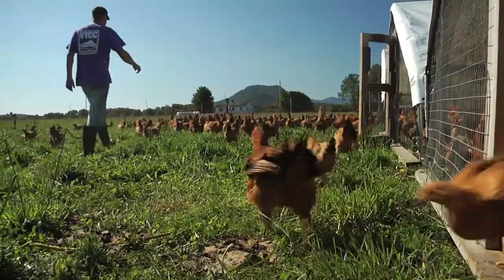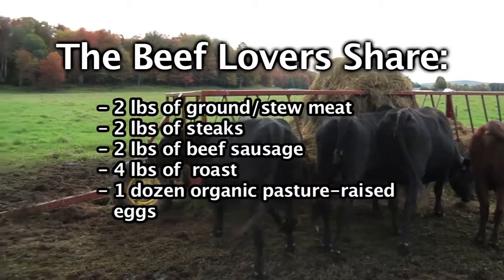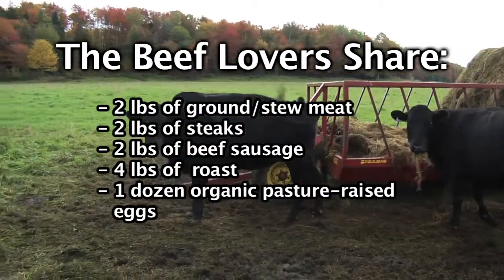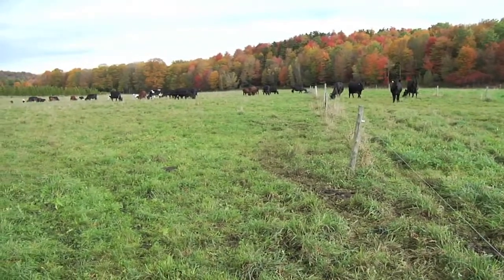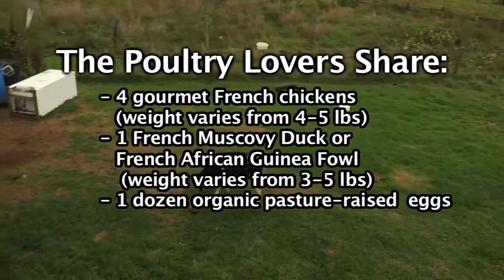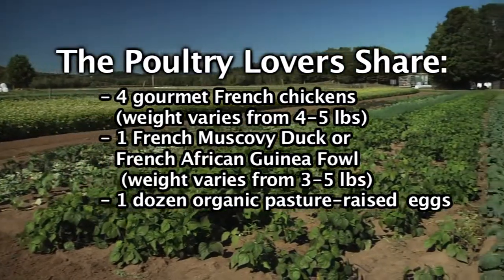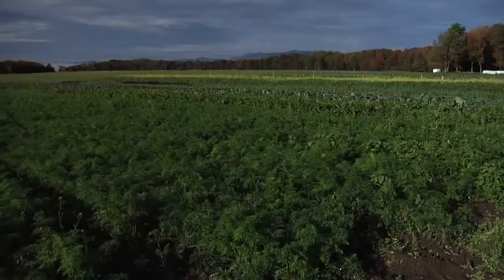As small farmers, we don't get the big government subsidies, but we have to follow the same regulations that large corporations follow — sometimes even more. When you buy food from the supermarket, the price you're paying is not the true price. The conventional chickens are enclosed, don't see the light, and are full of antibiotics and hormones that get passed on to you — and you end up paying the price in higher healthcare bills. It's all connected.